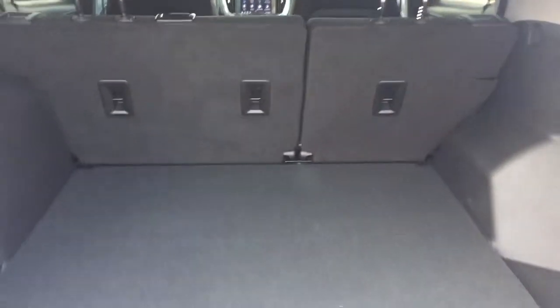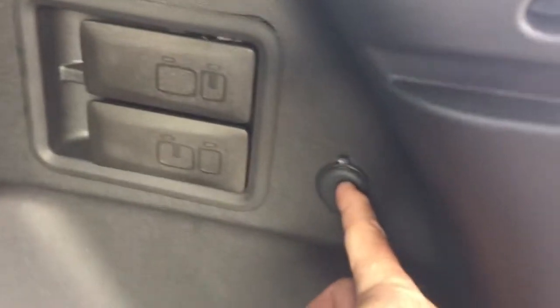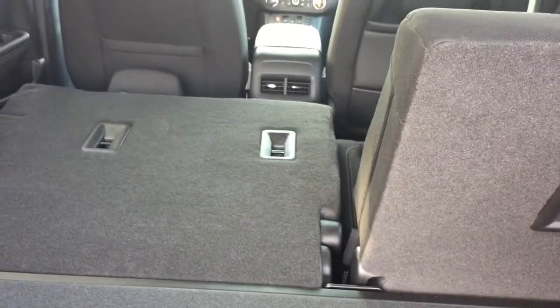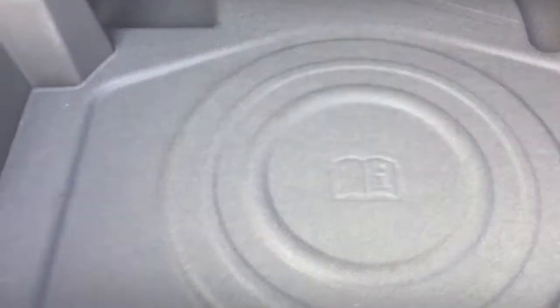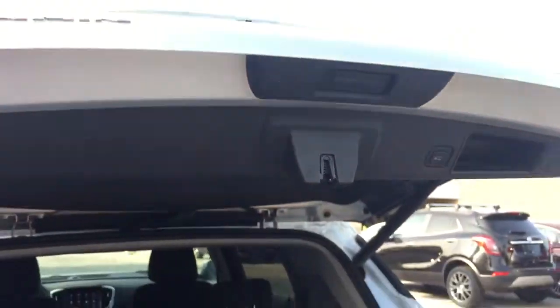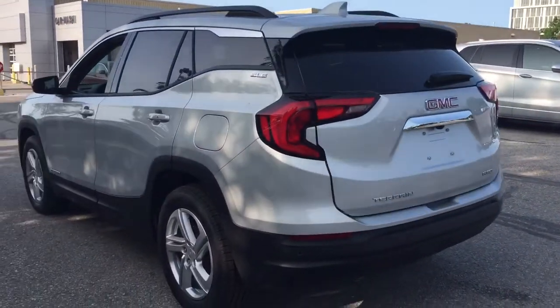Lots of space back here. Seats are currently up in the back. Get your tie downs. 12-volt power and you've got the pull tabs here, so you can get those seats to fold down nice and flat just by grabbing hold of those. Storage space below — you can throw in a spare tire in there if you wish. And to close up the hatch, you can just reach up, press this button right here, and it's going to safely and securely snap back into position.